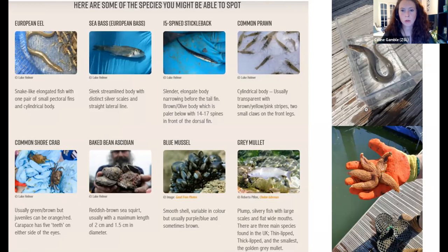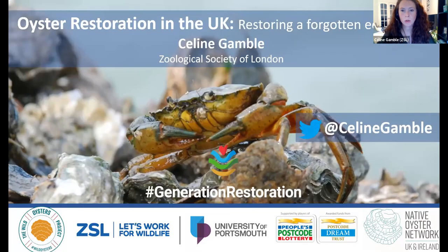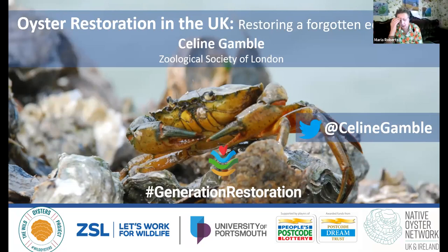That's everything from me this evening. Thank you very much to Maria and Kieran for the opportunity to present to you all this evening, and I'm very happy to answer any questions you may have.